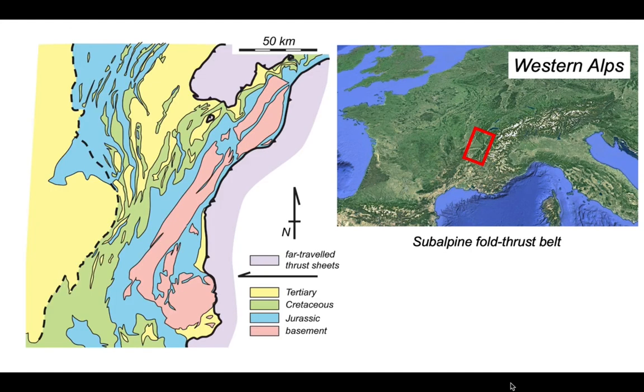On the simplified geological map of the subalpine thrust belt, the blue rocks are Jurassic, the green rocks are the overlying younger Cretaceous rocks, and the tertiary strata — most of which was derived from the Alps as they were forming — are generally referred to as molasse.